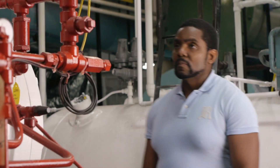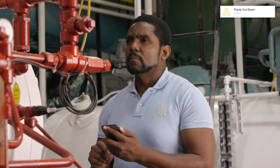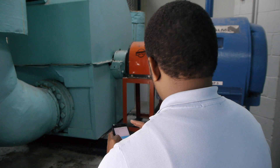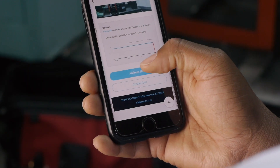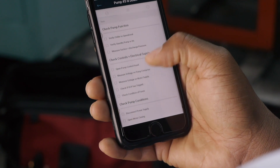Built off 3 billion hours of machine data, EnerTIF's platform streamlines every aspect of building operations — whether that is digitizing routine tasks or identifying unexpected issues in real-time. By collecting better data, we can tell operators where the problem is and how to fix it, improving operating income and the tenant experience.